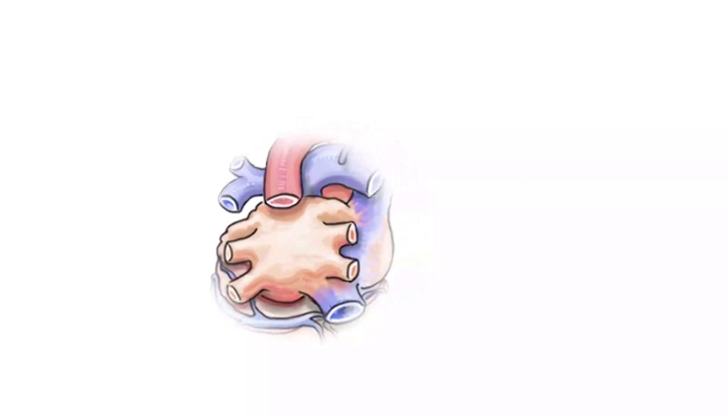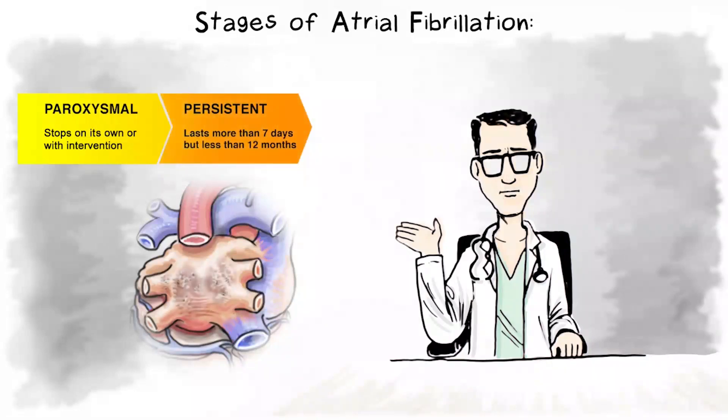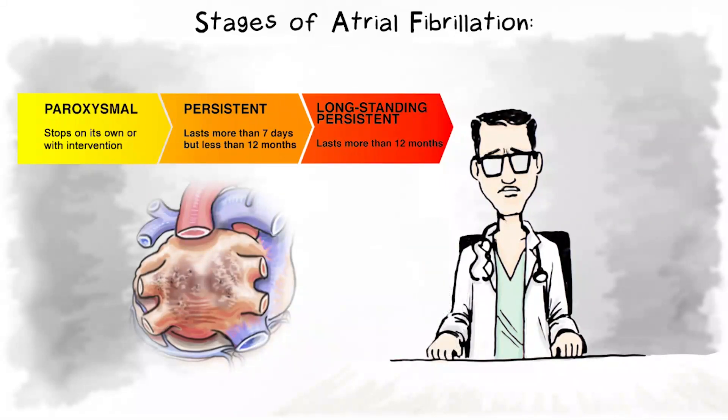Atrial fibrillation has several stages. Paroxysmal atrial fibrillation stops on its own or with intervention within seven days. If atrial fibrillation continues untreated, it can become advanced atrial fibrillation. Advanced atrial fibrillation includes persistent atrial fibrillation, which lasts beyond seven days, and long-standing persistent atrial fibrillation, which lasts more than one year. Over time, atrial fibrillation can harm the heart.